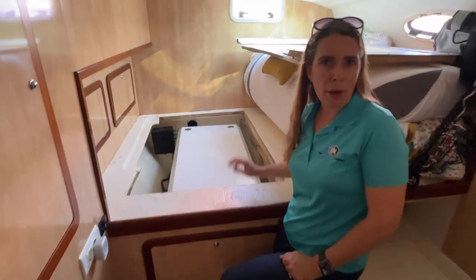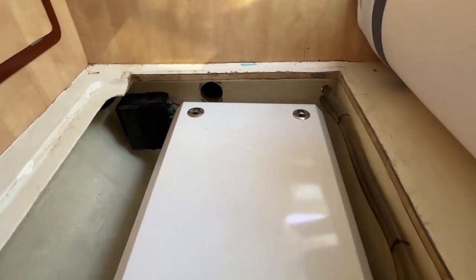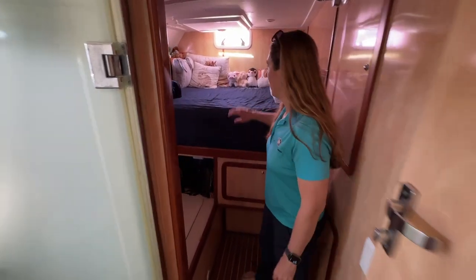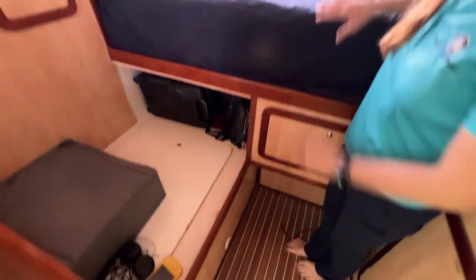The generator was replaced in 2019. The starboard aft cabin is a mirror image of the port, and you can see how you can have an extra berth if you wanted another single over your queen.